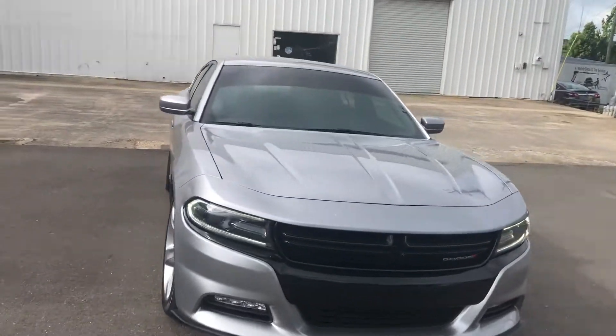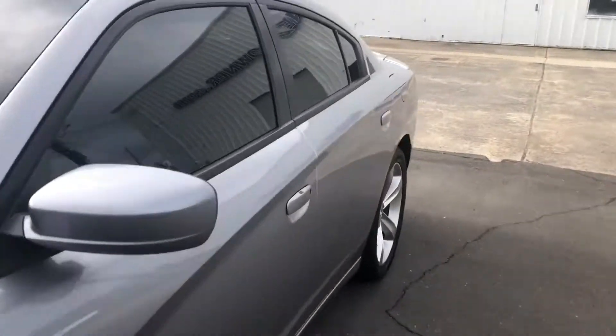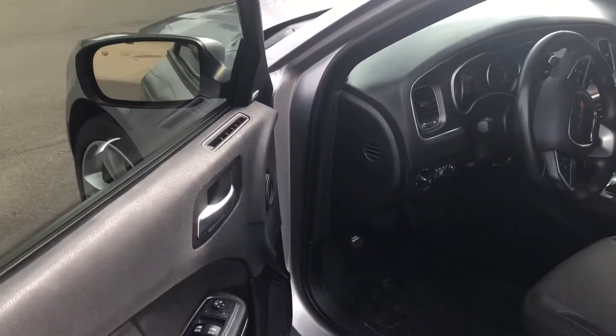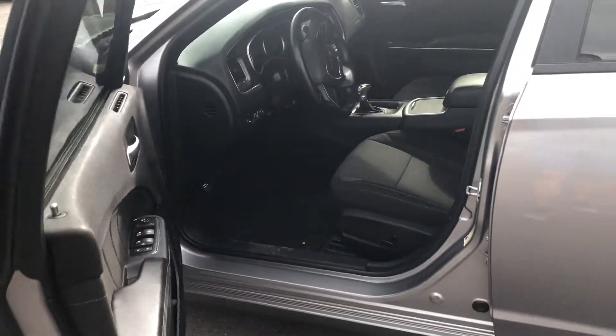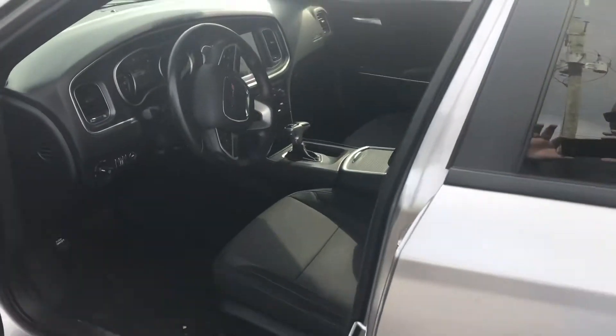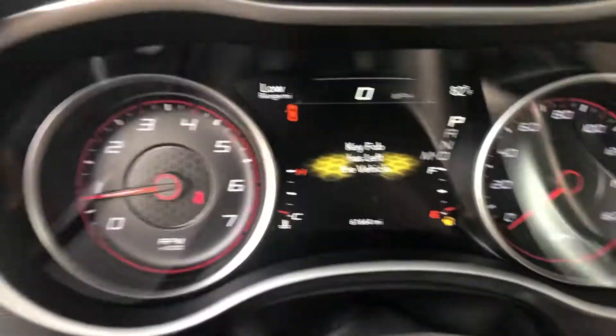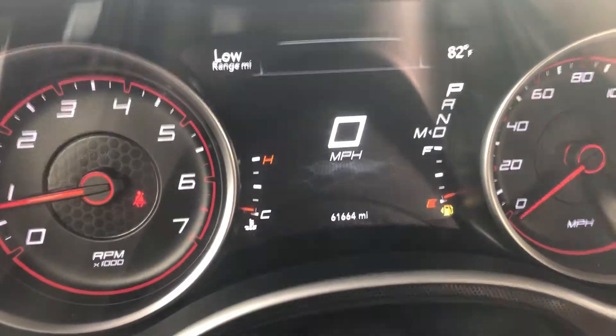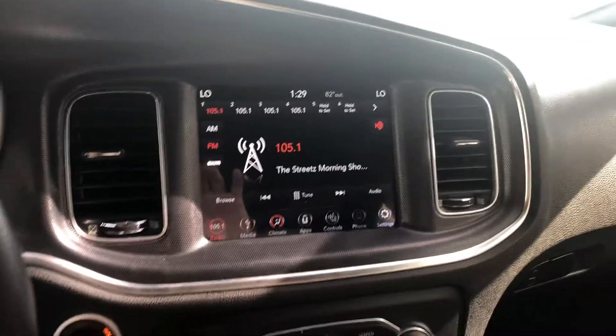Let's take a look at the inside here. You can see the instrument panel there. 61,000 miles on the odometer. Touchscreen radio.